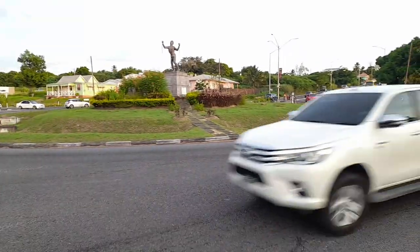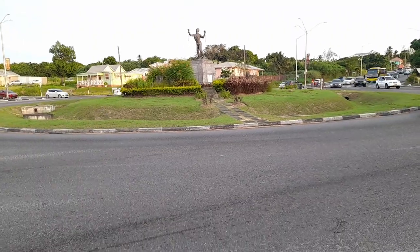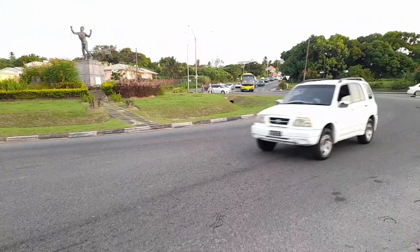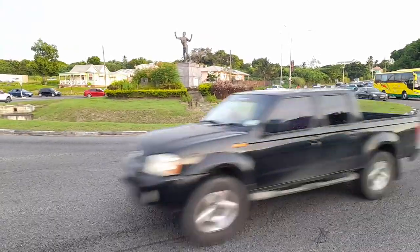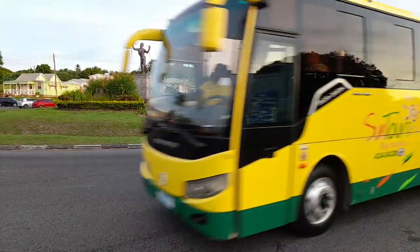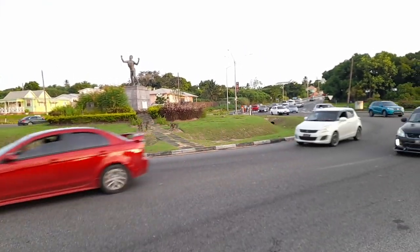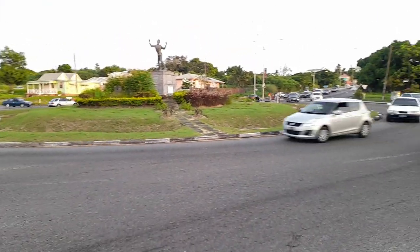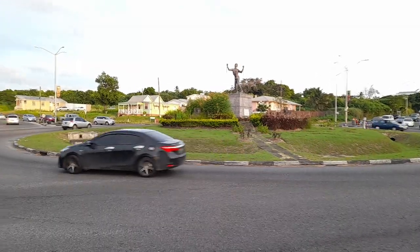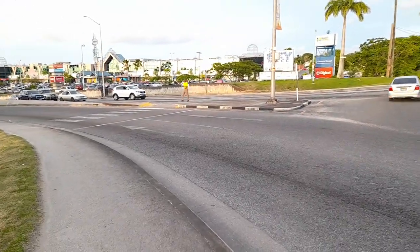This is the emancipation statue, known as Bussa, which was carved in 1985 by a local sculptor. Bussa is one of our national heroes who led the slave rebellion in 1816 at the Baileys plantation in Saint Philip. This is also where Eddie Grant, musician, has his studio now.